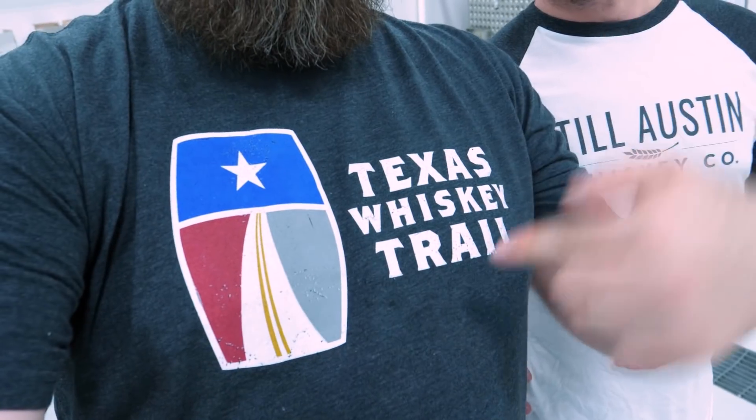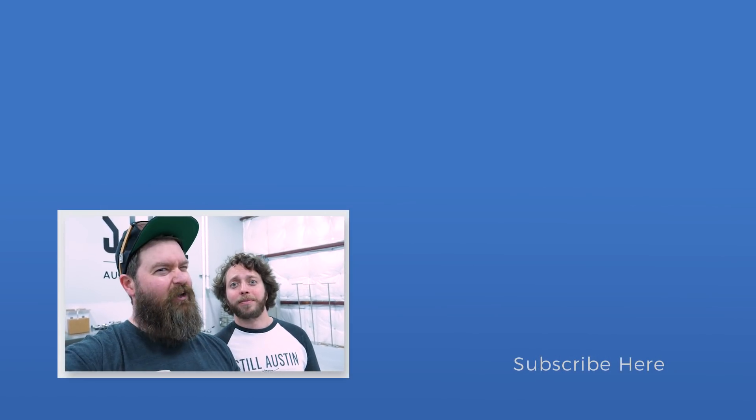You guys are also on the Whiskey Trail. So if you are a member or you're thinking about being a member, make sure you come in and check these guys out. You run tours for the public too, right? Absolutely. We do about 15 tours a week. It's very easy — just shoot us an email at tours@stillaustin.com and we'll get you a time, get you in, and show you how it all works. They'll look after you.